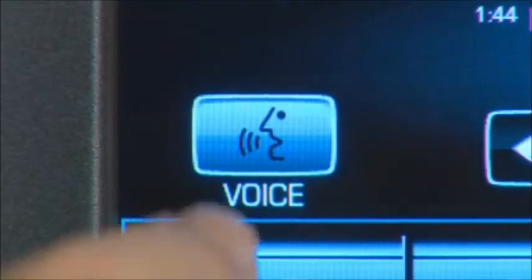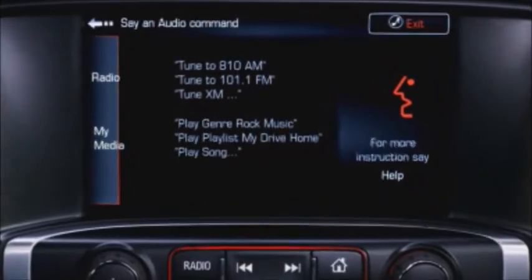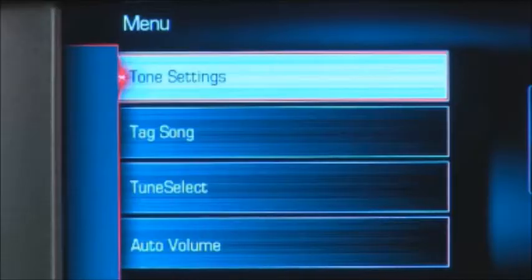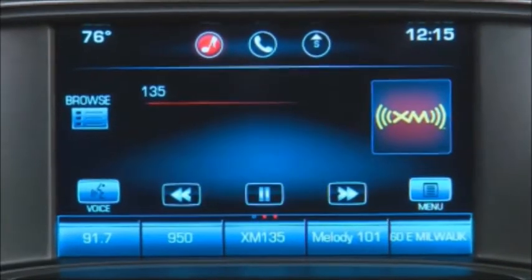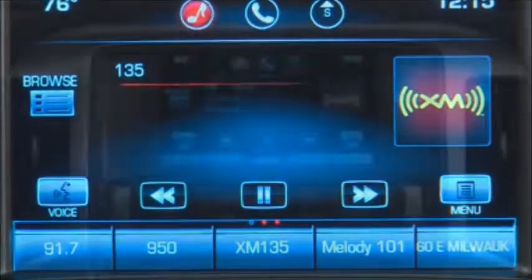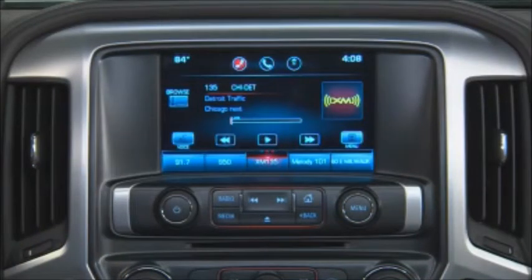Press the voice button on the screen to see a list of suggested voice commands for audio and activate voice recognition. Select menu to set options available for that source. The controls between the voice button and menu activate time shift, which allows you to record up to 25 minutes of live radio from any radio band and play it back, similar to a DVR for a television.